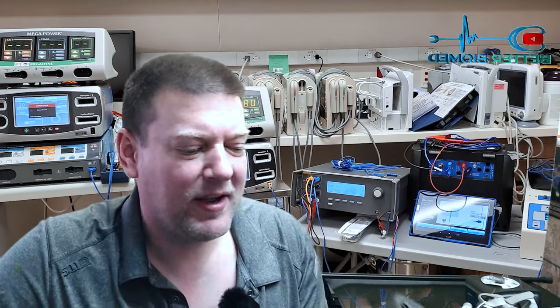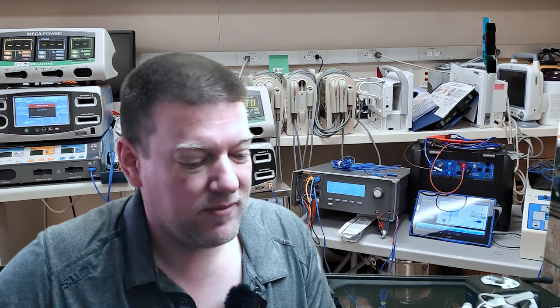Hey everyone, welcome back to Better Biomed. Today I have a unique opportunity — I found one of these Philips Respironics CPAPs, the ones that got Philips in a lot of trouble. We're going to take a deep dive into it and see why exactly people were getting injured from Philips CPAPs, right here on Better Biomed.